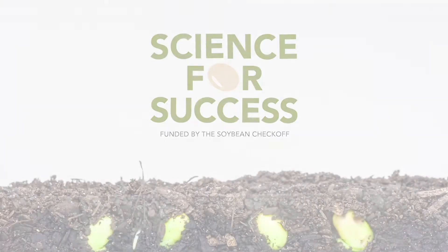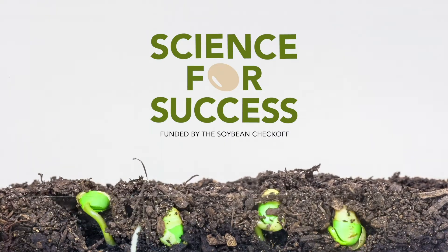Science for Success is funded by the Soybean Checkoff.